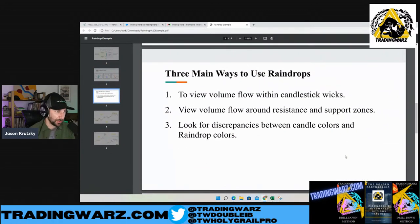Three main ways to look at raindrops: we can view the volume flow, view volume flow around resistance and support zones — knowing where volume is in relation to a particular support or resistance area, whether volume is above or below it. These can help guide us in where we think price might be headed. And then looking for discrepancies between the candle colors and the raindrop colors. The volume weighted average price determines whether a raindrop candle is red or green, not the open or close. So sometimes we're going to see divergences — instances where the Japanese candle is red and the raindrop candle is green, or vice versa.